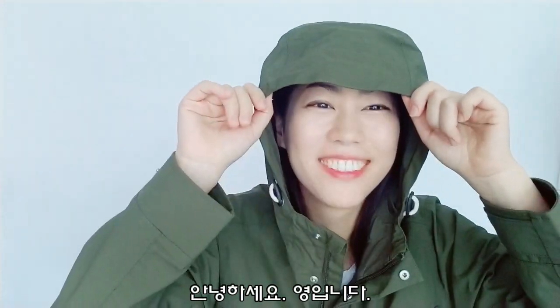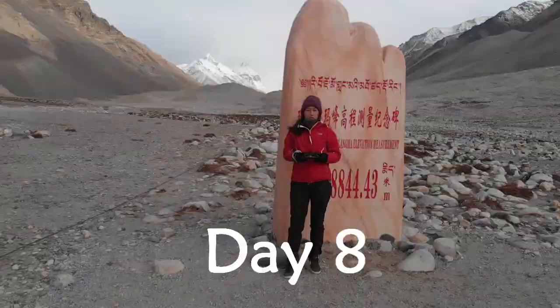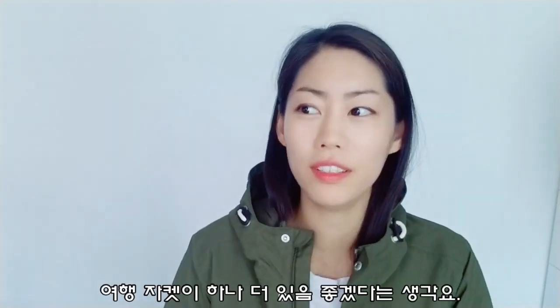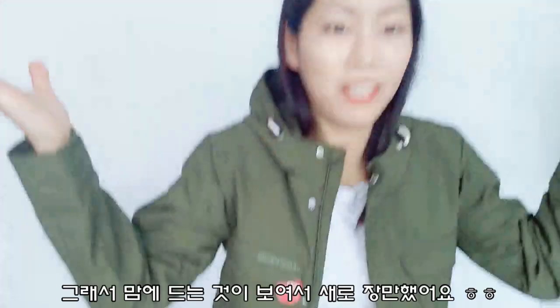Hi, I'm Young. So if you guys have been following my channel, you guys would have noticed something very common in my travel, like in my Tibet video. So I was like, I want to get another travel-friendly jacket, and here I am wearing my new jacket.